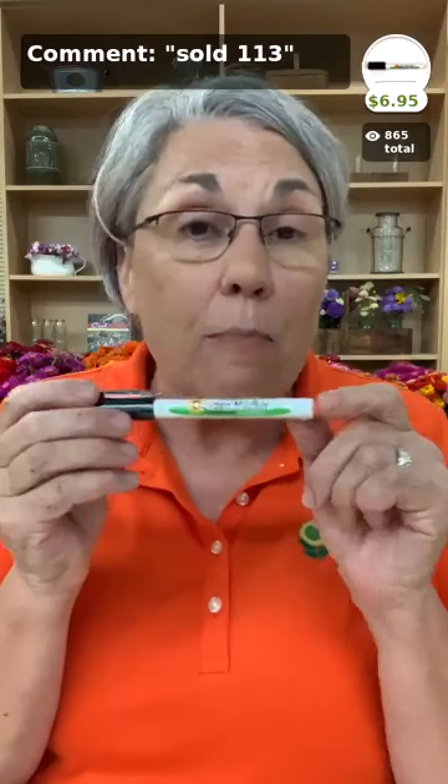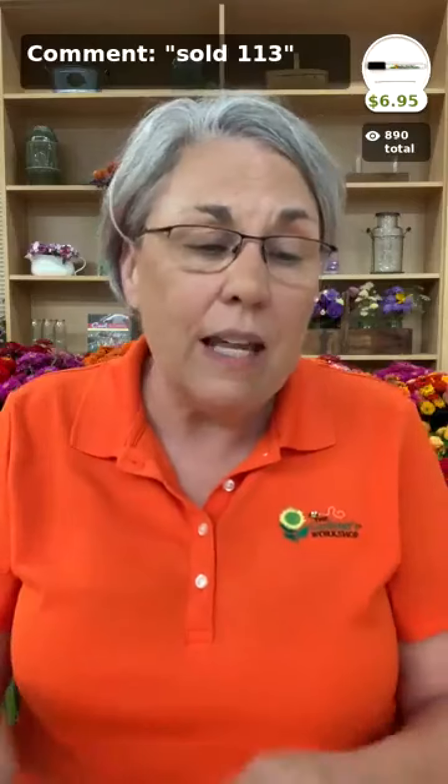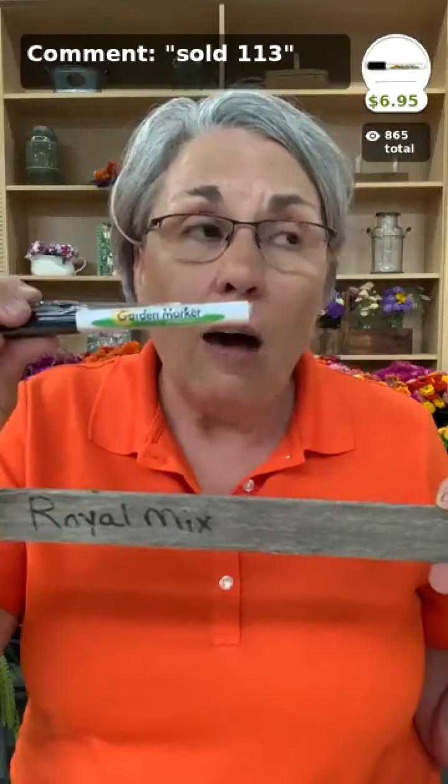Our garden marker — we mark all of our trays using masking tape and this weatherproof marker. It holds up for a year or more on wooden markers. Here's an example: a wooden stick from my sweet pea planting from last fall — you can still clearly read 'Royal Mix.' This garden marker really works — it's $6.95 and I wouldn't be caught without it.